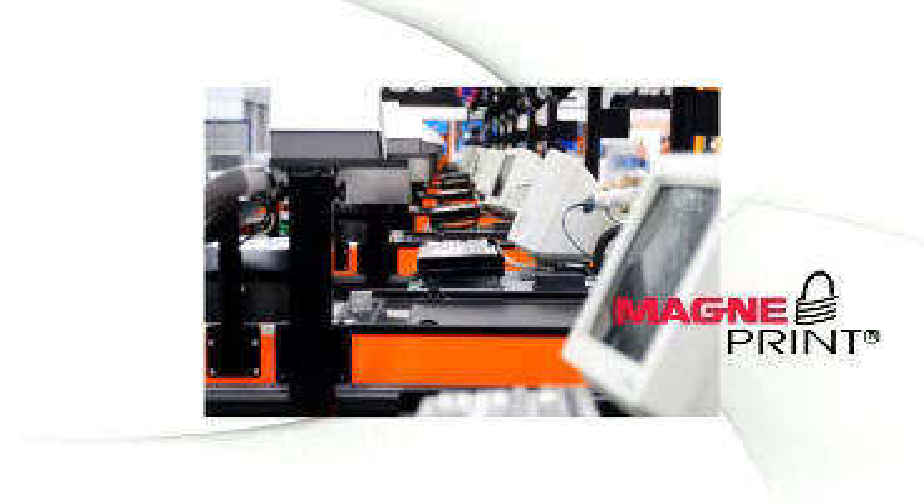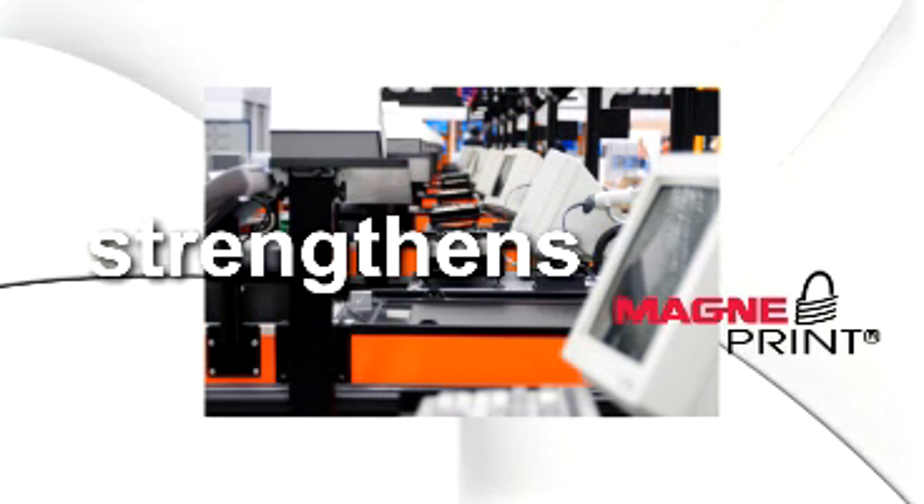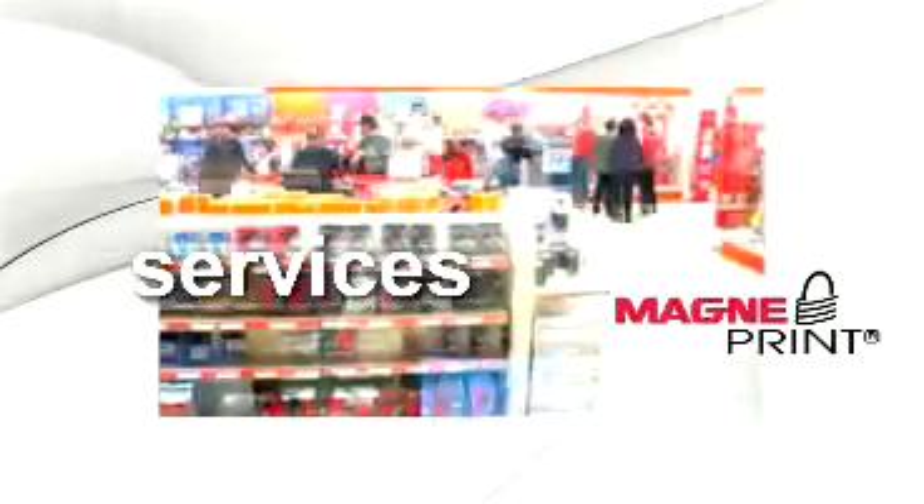Employing MagnaPrint requires only minor changes to the infrastructure — it actually strengthens and enhances the systems already in place. MagnaPrint prevents the use of altered card data in card-present transactions, protecting cash, goods, services, brand names, and most importantly, the consumer.